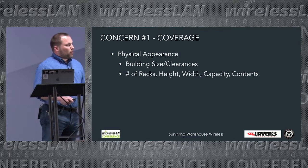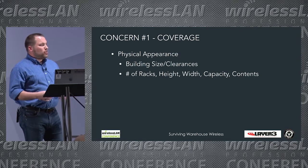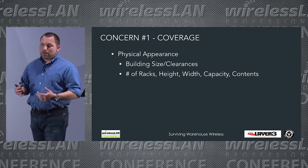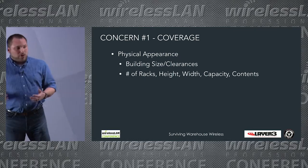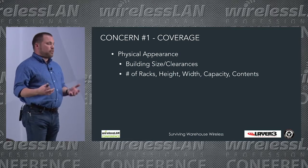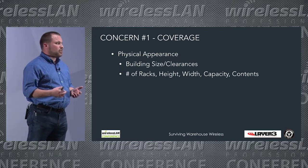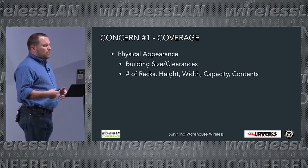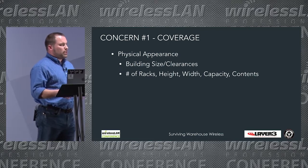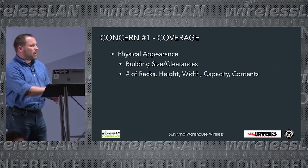Clients in warehouses are a bit different from those in an office, amusement park, or stadium. We're looking at a few devices transmitting very small amounts of information — typically shooting barcodes across. We're not dealing with voice-heavy or data-heavy requirements that are going to eat up a lot of airtime.